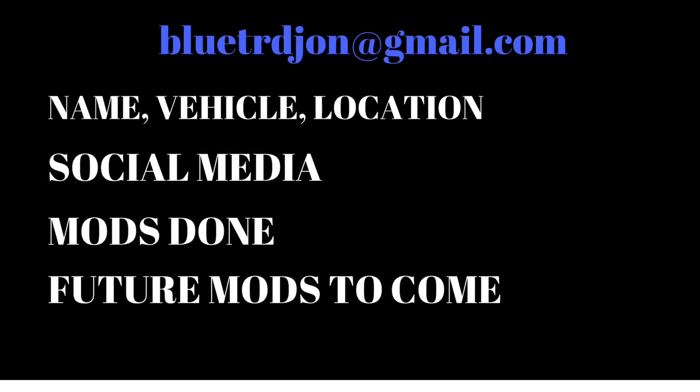If you guys want to be featured in Fan Feature Friday, go ahead and shoot me an email at bluetrdjohn@gmail.com. Give me your name and your vehicle — it doesn't have to be a 4Runner, it could be a Tundra, Tacoma, old Celica, Supra, doesn't matter, just as long as it's a Toyota. Give me your location in the United States, or if you're outside the US let me know what country you're watching from. If you have a social media account, go ahead and put that so all of us can start following you. Let us know what modifications you've done to the vehicle and any future modifications you're excited about. If you haven't subscribed yet, go ahead and I'll see you guys next Friday.